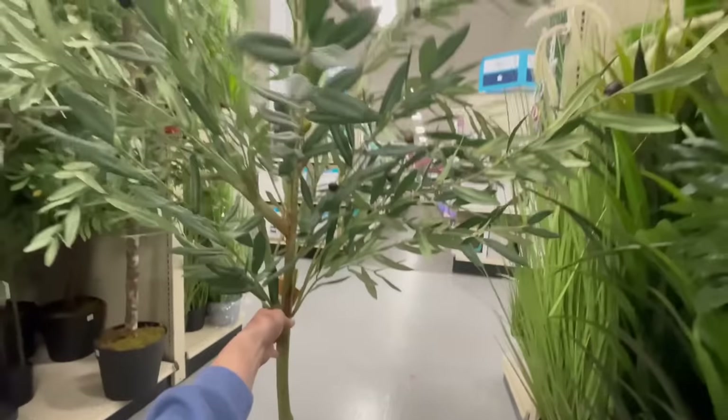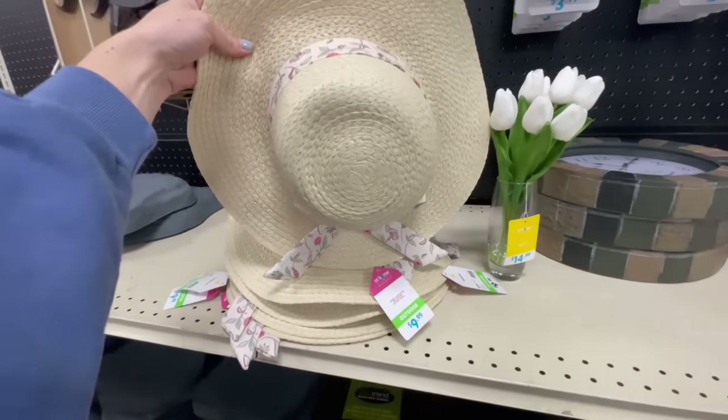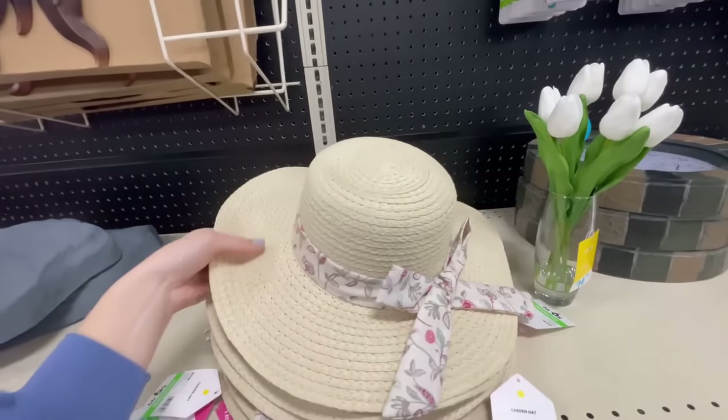I also love this garden hat — it's only $9 to $10. When you pick something cute like this and hang it on a hook in a mudroom or entryway, it really adds to the aesthetic and makes the space cuter.